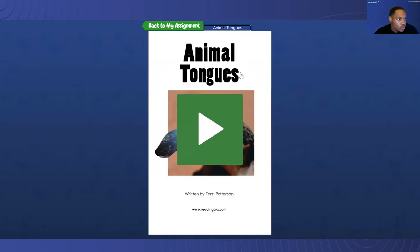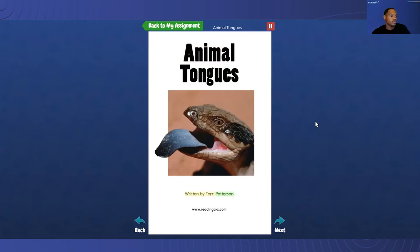Before I press play, what I want you to know is that for Luca, when he hears this, unlike others where you get somewhat of an automated voice, this is a natural voice audio. So let's take a look. Animal Tongues, written by Terry Patterson.